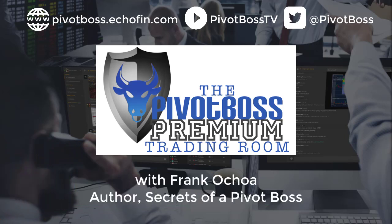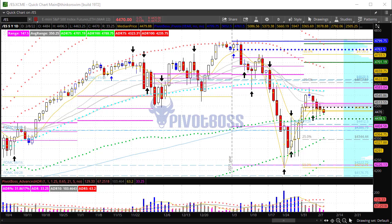Good morning everyone and welcome to the Pivot Boss pre-market video for Tuesday, February 8th, 2022. I am Frank Ochoa, aka Pivot Boss. Here's a look at the daily time frame of the ES — the previous session finished as an inside day.